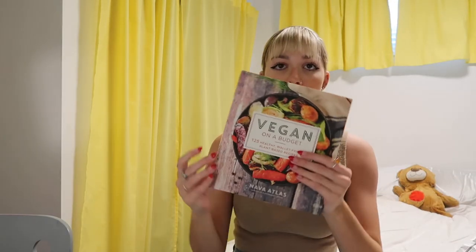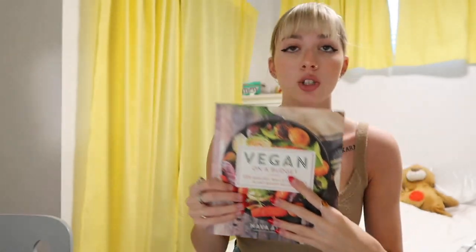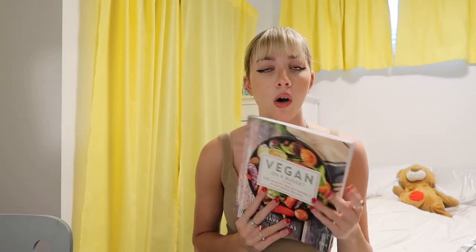Next I got this cookbook I found at Winners — it's a vegan on a budget cookbook, which is so exciting for me as I'm vegetarian. This is going to be very helpful because I do a lot of cooking at school. I figured it would be easy to just have recipes on hand all the time instead of trying to figure out what you want and then googling it. I want to make it a goal to make at least one recipe from the cookbook each week.